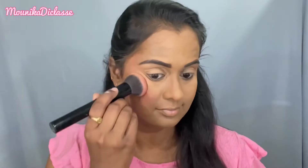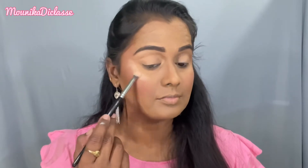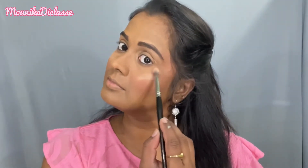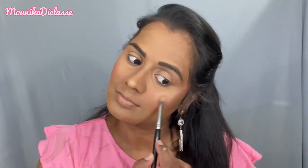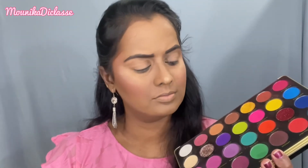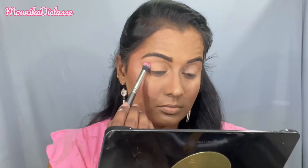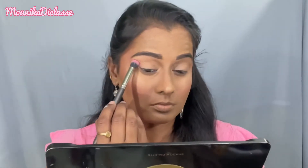This contour is in the shade Espresso H - it is easy to blend on the face. Blush is also very important and easy to blend. I'm using a highlighter palette; the Makeup Revolution palette is very easy to blend on the face.